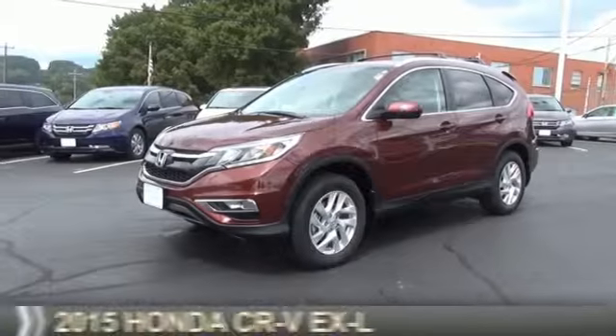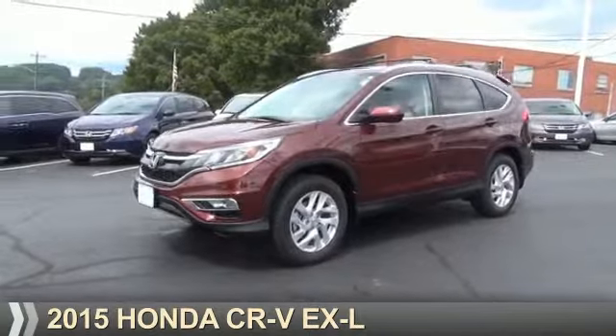Johnson City Honda. Presenting the 2015 Honda CR-V.